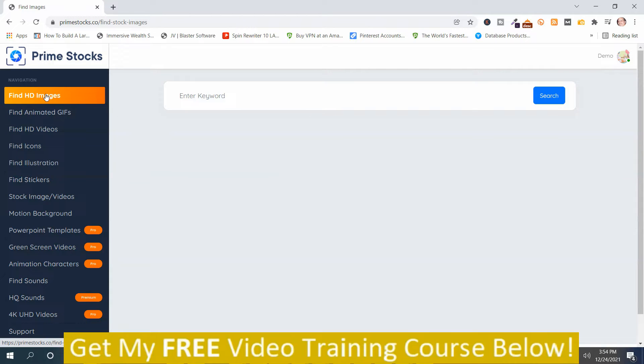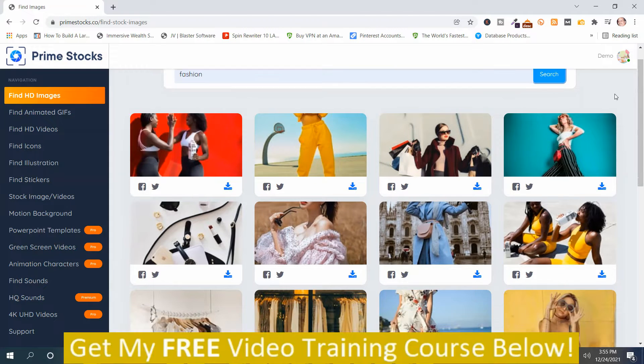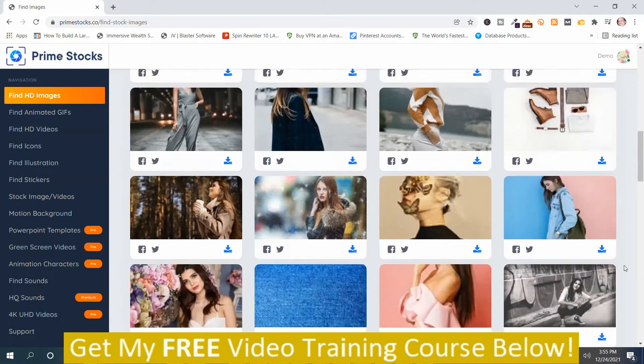I'm going to go back to find images. You simply put in a keyword — I'm going to use 'fashion' because I have a women's fashion site called DillardsFashion.com. You put the keyword in and push Search. It comes up with stock images related to that keyword, and you can scroll down and load more if you don't find one you like.